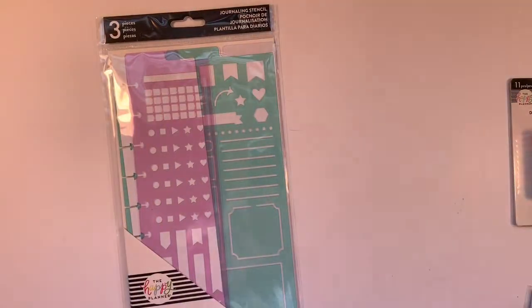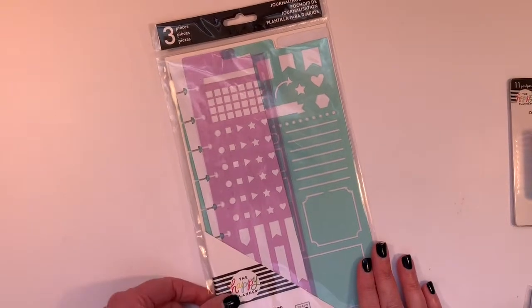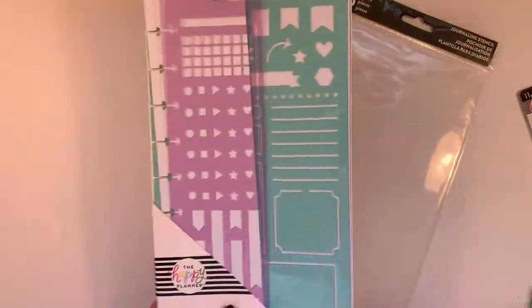These are the journaling stencils. I remember seeing these and thought, hmm, I don't know if I'll get those. But when I saw them in my store — and like I said, 30% off today — and I had a 25% off coupon, I had to get them.